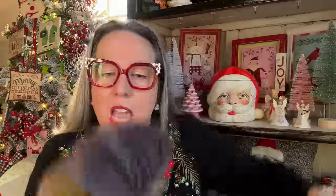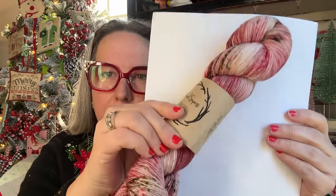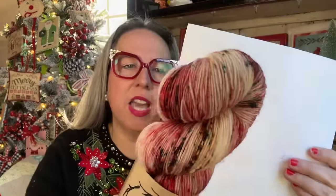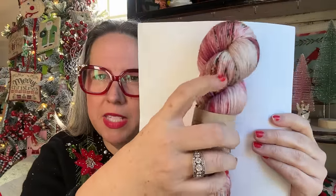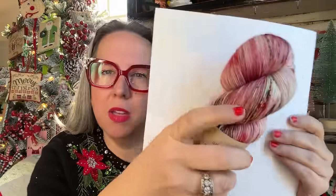Her classic sock is 75% superwash, 25% nylon and is 463 yards for the 100-gram skein. Another colorway she sent us is also classic sock — this is Frosted Holly Berries. It is like a mauvy, dusty, rosy pink mixed in with some speckles.